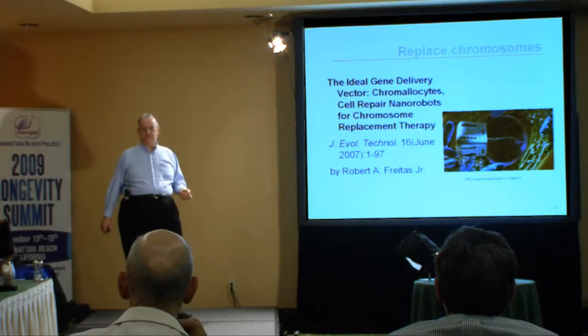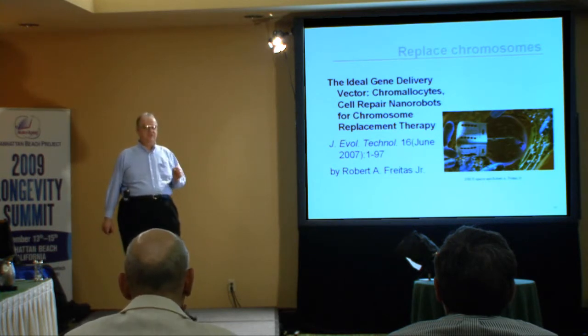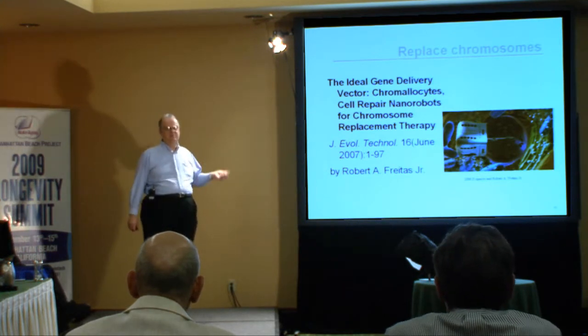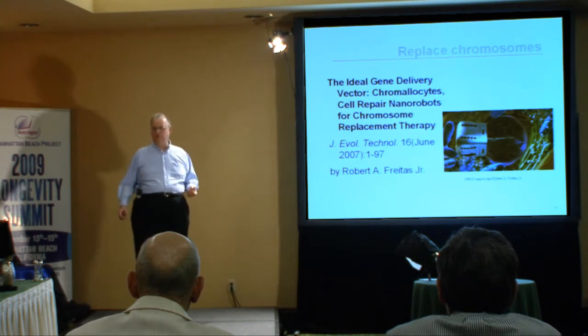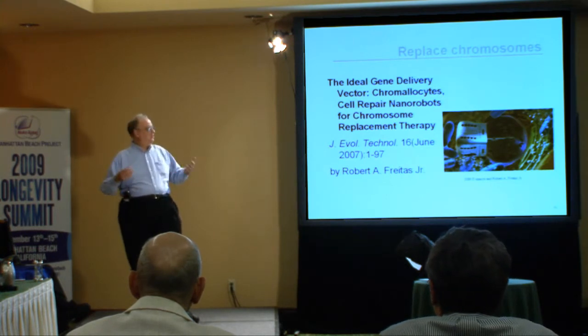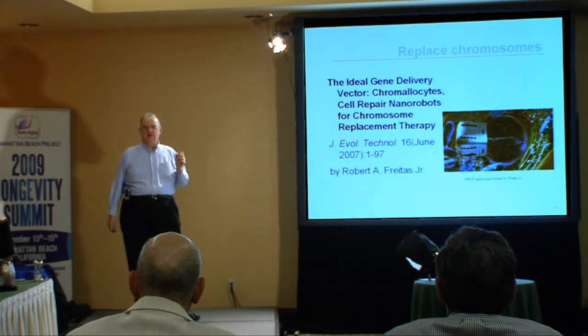This would require a network of small nanorobotic devices operating to gather information and provide a detailed description, then provide a route so that each device could go to a specific assigned cell, remove the chromosomal material that was present, and replace it with a new set of chromosomes which were correct — did not have errors, did not have epigenetic errors, etc. Of the three devices described, this is probably the most complex and will take the longest time to develop, but all three are enabled by the core capabilities of a nanofactory.